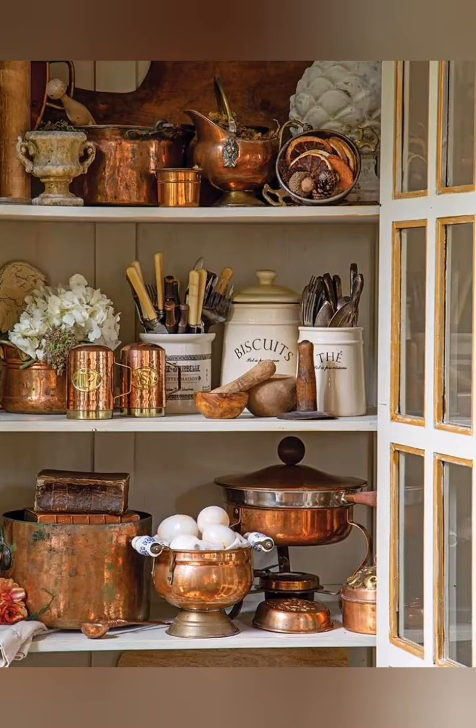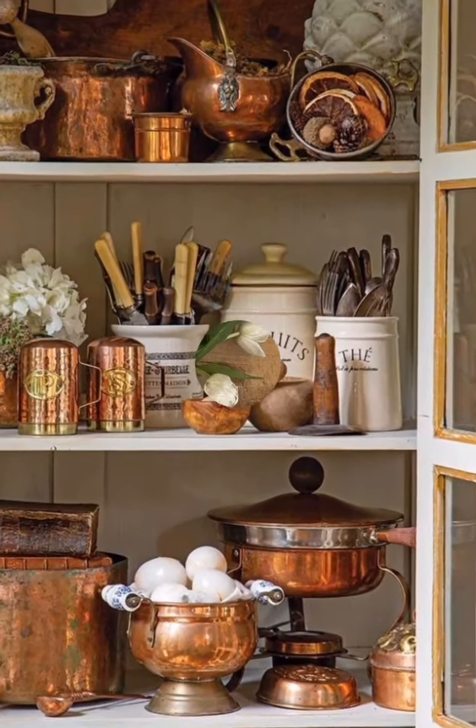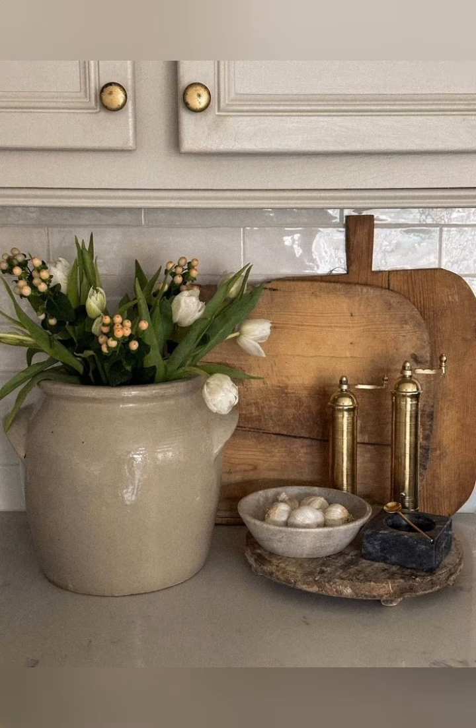Number seventeen, copper accents: integrate copper pots, pans, or utensils for a warm metallic accent that complements the rustic aesthetic.